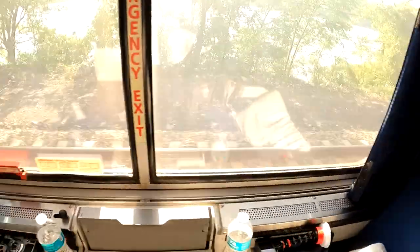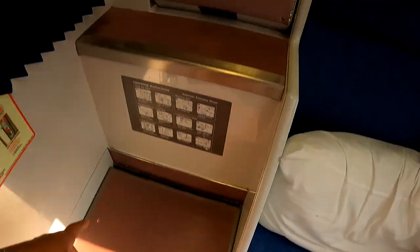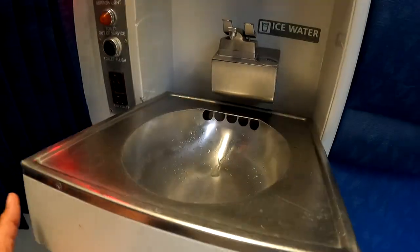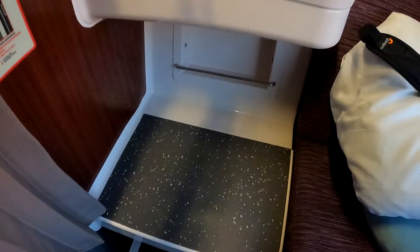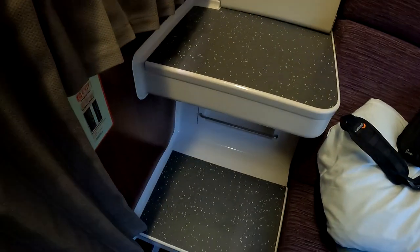Let's talk about the roomettes on the Viewliners. The major difference, other than looks and upholstery, is that in the Viewliner 1 you have a commode and a sink inside your roomette. In the Viewliner 2 they removed the commode — you still have the sink, so you have a little more space and don't have the concerns many people have about having a commode in such a small space, especially if two people are traveling together. It's really just a preference.